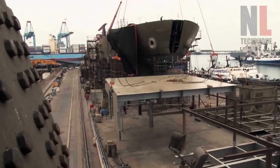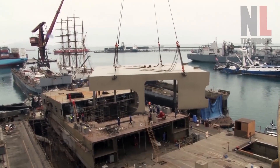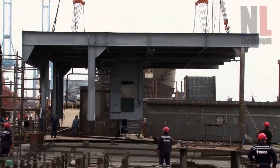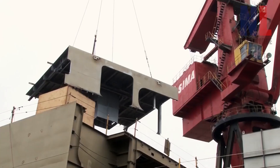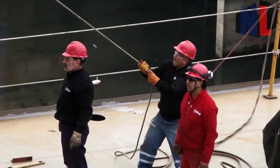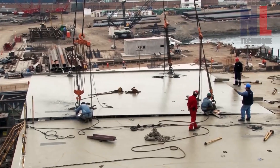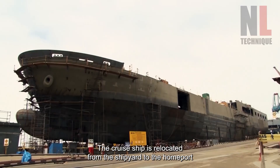Handover ceremony: the cruise ship is given to the owner. The shakedown voyage then follows, during which the cruise ship is relocated from the shipyard to the home port.